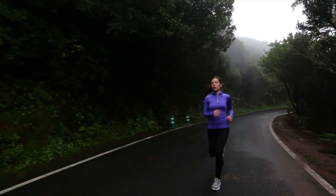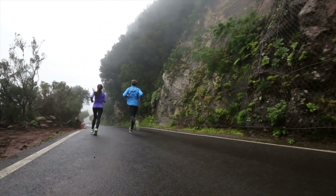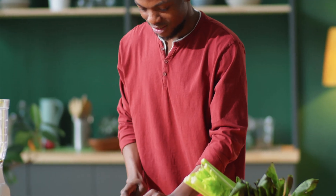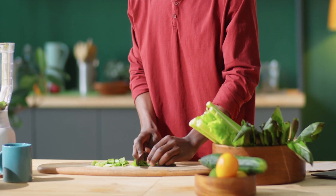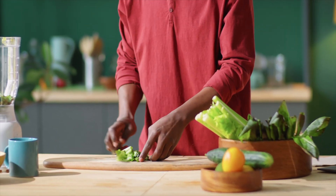A healthy lifestyle can lower your risk of developing dry macular degeneration or slow its progression. This includes not smoking, maintaining a healthy weight, and eating a diet rich in fruits, vegetables, and omega-3 fatty acids.